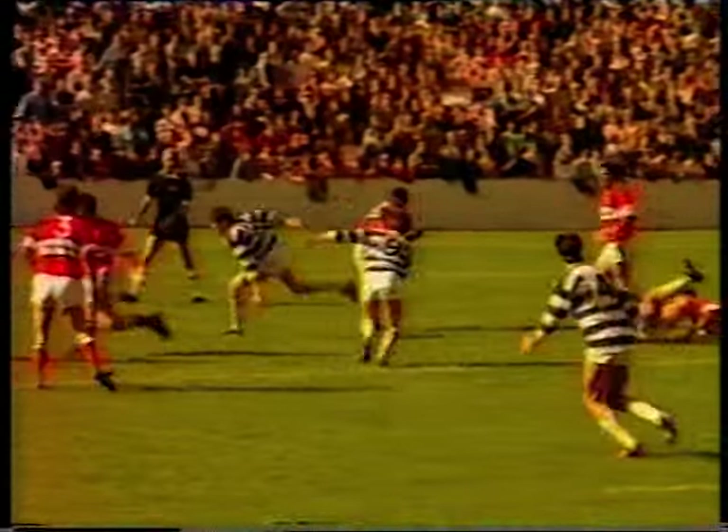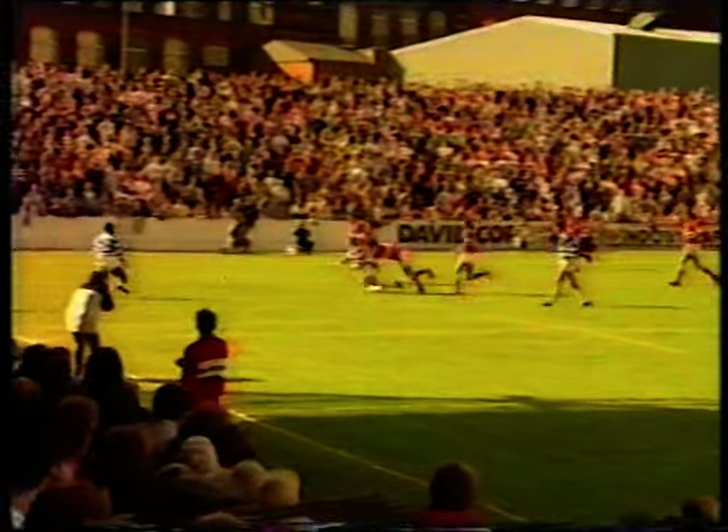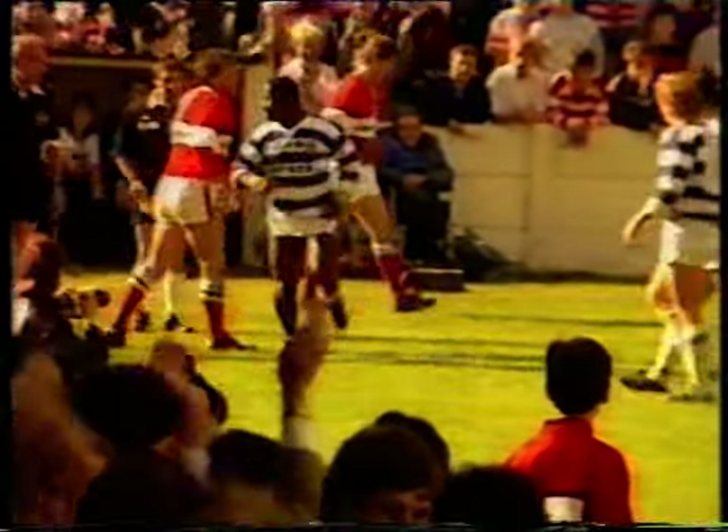Gets it on to Dermot, Dermot going on his own, so it's a long pass to Hampson. There's a gap — if he can get it out to Gill, Gill going for the corner, and the touch shots, the referee's run over, and Gill is in at the corner.